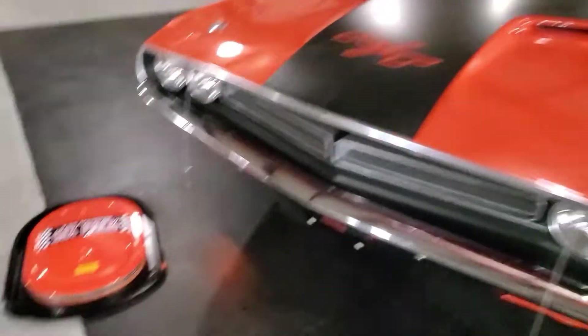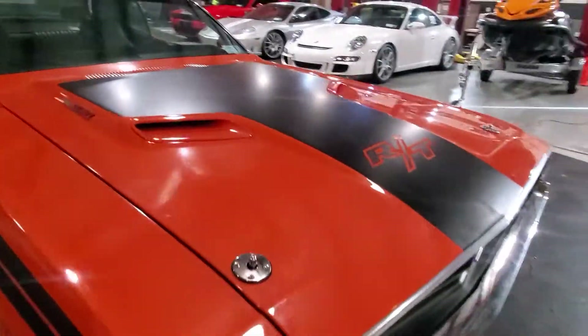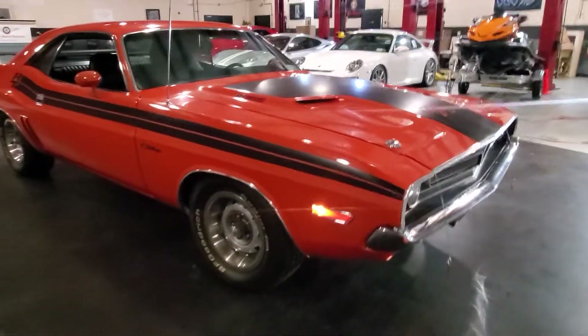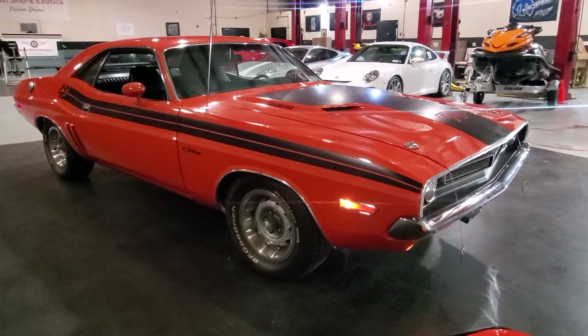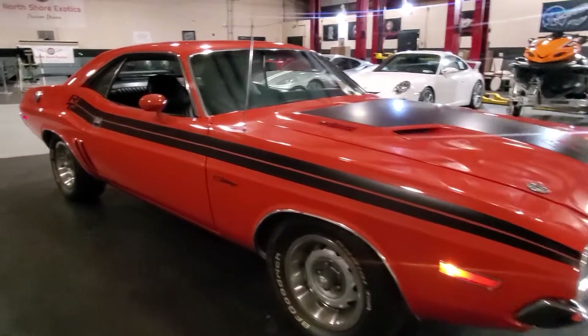Six-pack induction with a ram air hood, sitting on rally wheels. We also have a rally spare. Beautiful body fitment, finished in Hemi Orange with the correct R/T stripes.